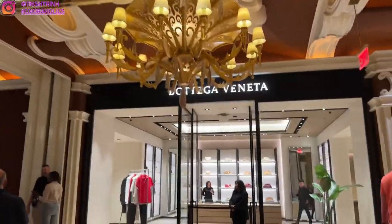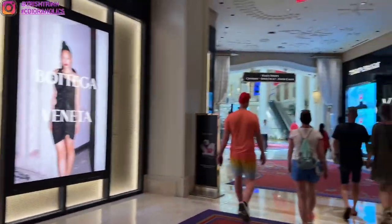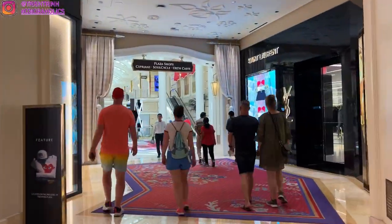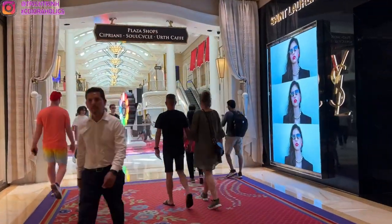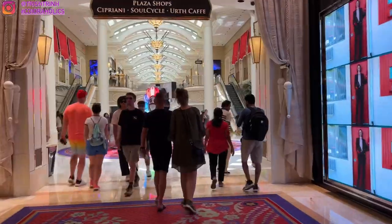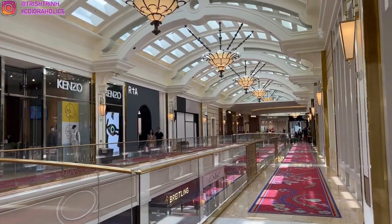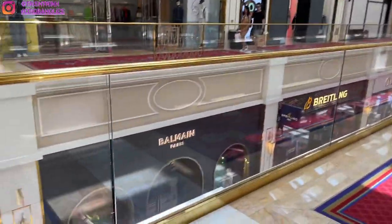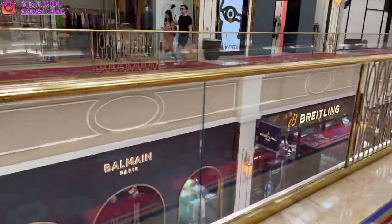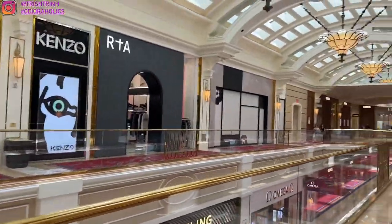We are finally in the Wynn Casino in the shopping area, which is right next to the casino area. They have St. Laurent, they have Hermes, Rimowa — they have a lot of stores here on the first and second floor. Diptyque is on the second floor right next to Earth Cafe. They have Beaumont and just a lot of different kinds of luxury stores here.